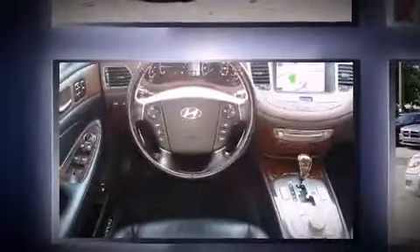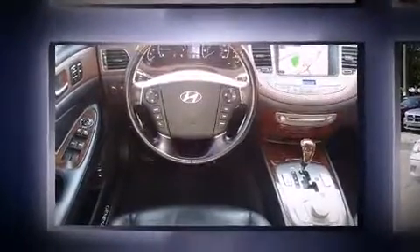Top features include rain-sensing wipers, leather upholstery, an automatic dimming rearview mirror, automatic dimming door mirrors, automatic temperature control, power moonroof, and much more.